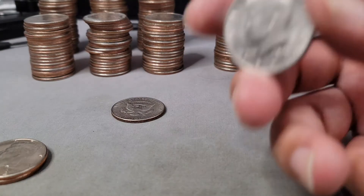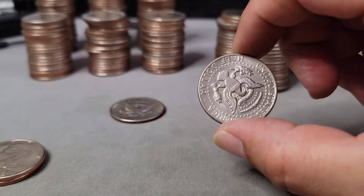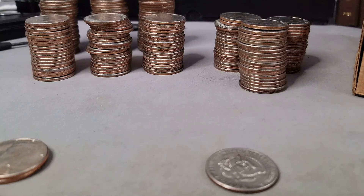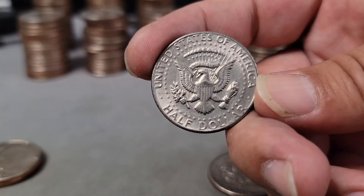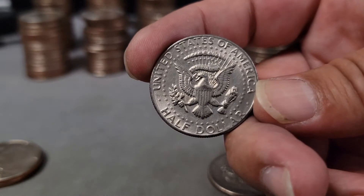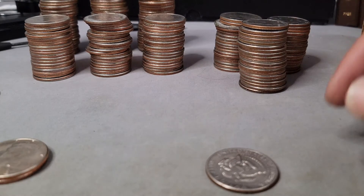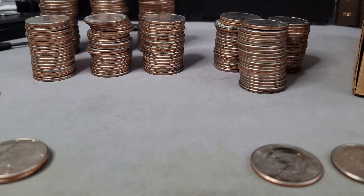I found two 1971s exhibiting doubling on the obverse — let's take a look at those. This 1972 Denver I think is the No FG variety — you can see it's an early die state No FG, where the designer's initials above the eagle's tail feathers are starting to fade with die fatigue, and quite a few strikes later they're completely gone.